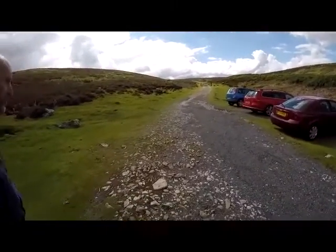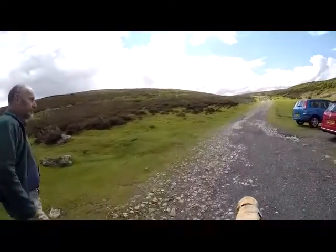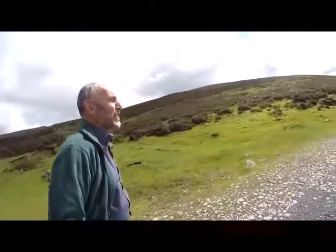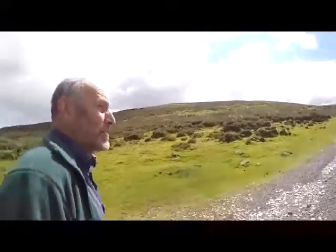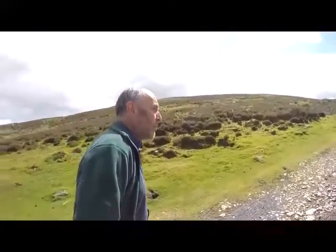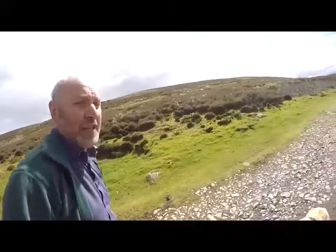From the car park we'll take this road, and as we walk up this track, Robert, could you place Grinton lead smelting mill in its context? It is actually probably the best preserved smelting mill in the Yorkshire Dales, if not in the country in many ways. It is part of the lead industry which goes back probably to Roman times, although we can't prove that, and which was a very major industry in the Yorkshire Dales in the sixteenth to the nineteenth centuries.